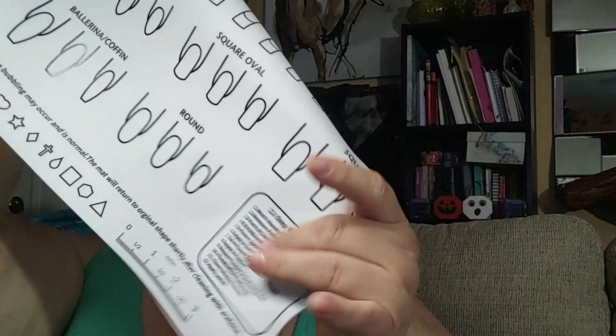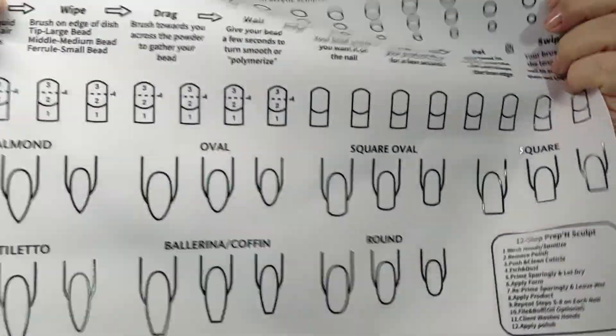The other thing I already showed was this silicon mat for nails. It has information about consistency of beads if you're doing acrylic, placement, and all the shapes that are out there. It also has a prep and scope section, a measuring tool, and shapes you can try to replicate. I've been getting into nails at home — gel, dip, and all kinds of stuff — and wanted somewhere to practice since designs wipe off with acetone.